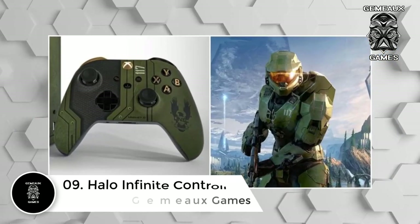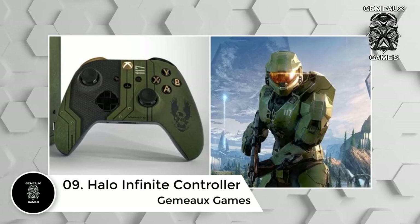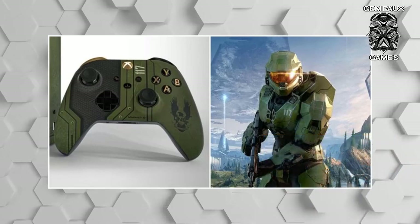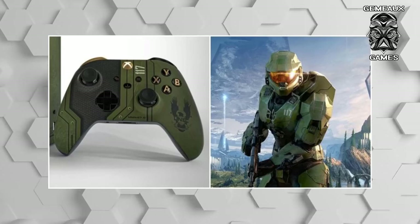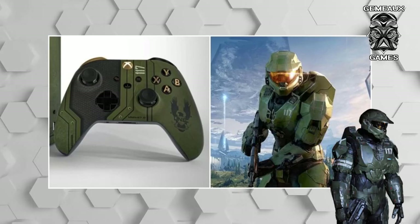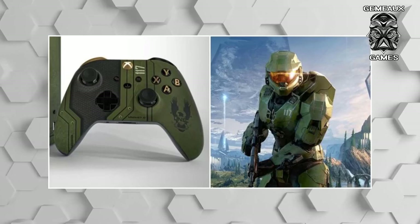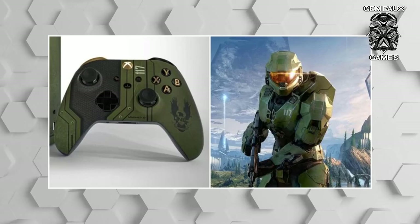Number 9: Halo Infinite controller. Xbox Pope fashions another controller, this time based on the highly anticipated Xbox exclusive title Halo Infinite. While the former launch title was delayed into 2021, that hasn't stopped fans from proposing their prospective limited edition console designs. This special edition controller aims to emulate the armor layout of franchise protagonist Master Chief Spartan 117. As the series that put the Xbox brand on the map, Halo has become synonymous with the brand, and fans can hold out hope for a limited edition controller as incredible as this.